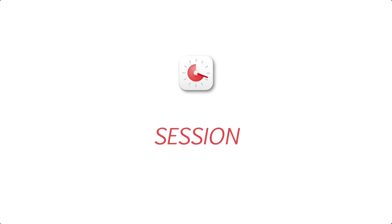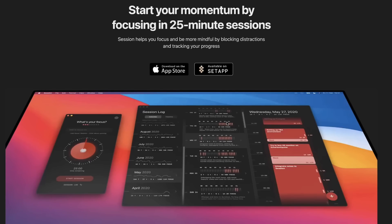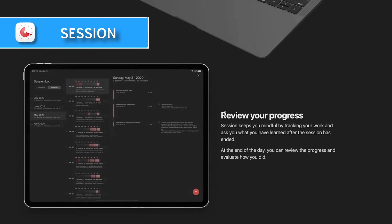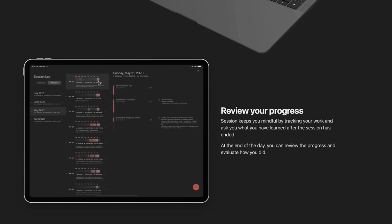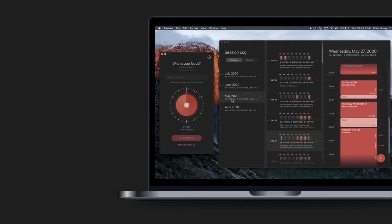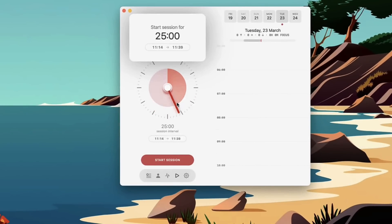Number five is Session. The Pomodoro technique is a really effective one — a 25-minute timer with a five-minute break, and you can do up to four cycles. Session is an app that really optimizes it and looks stunning. It's a great independently developed application, essentially helping you create little timers and start making notes as you go through on how well your sessions did.